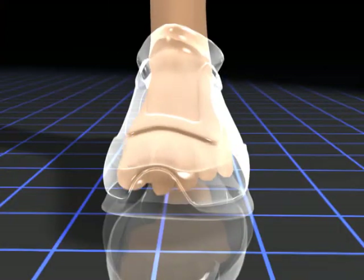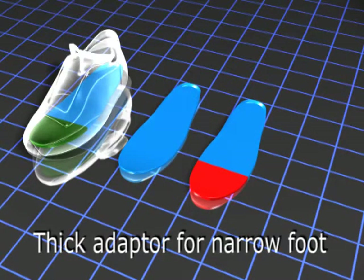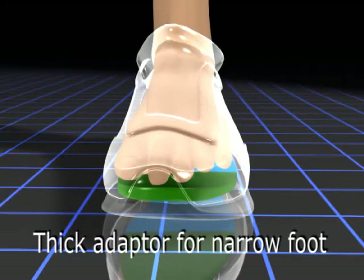A customer with a narrow left foot will need a thicker than standard adapter that takes up more volume from the front section of the shoe. The result will be a narrower width size in a standard shoe.